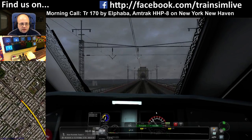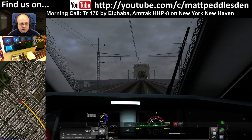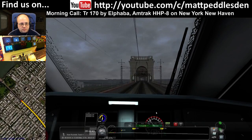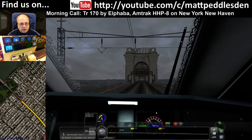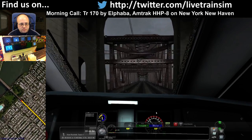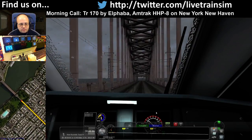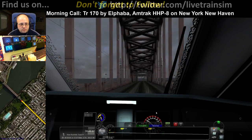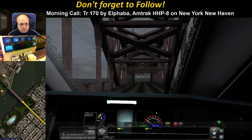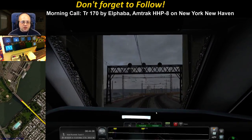New Rochelle, 12 miles. Got a 50 limit coming up. Going over Hellgate Bridge. Oh, you're talking about a different line, sorry AgSig.